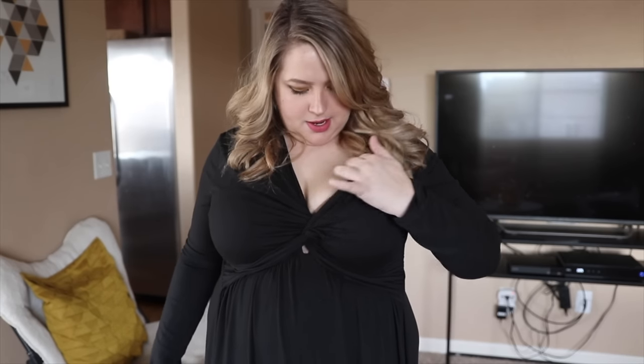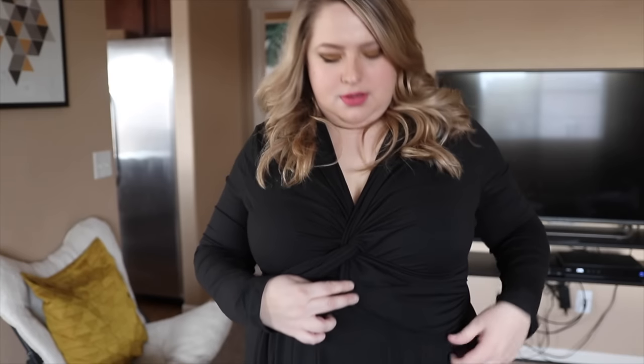I do wear a strapless push-up bra from Torrid and I will link it down below in the description box because I literally get asked about it every single video. It is my absolute favorite bra. I'm noticing that there's a hole here — I think that's probably just from the way the material is folded. It can be hidden if you just kind of move the material around. It's kind of like a little keyhole there anyway. This is really, really cute.